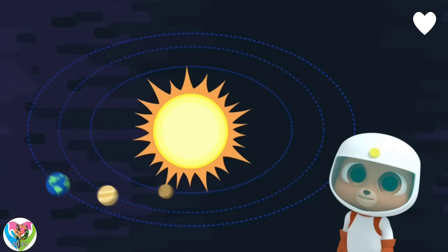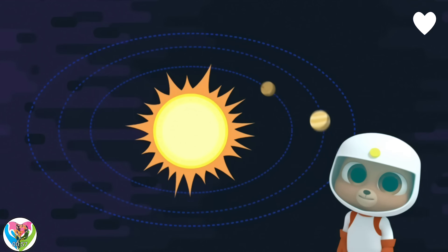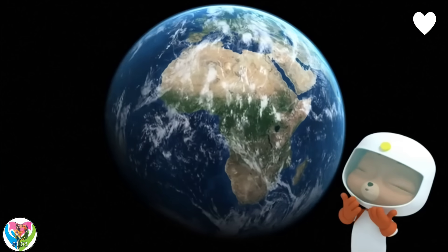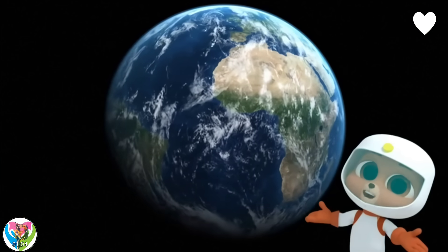It's the third planet orbiting our own star, the Sun. Air and water. Thanks, Planet Earth.